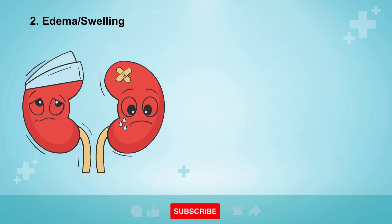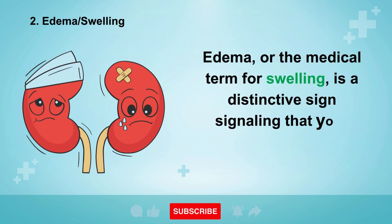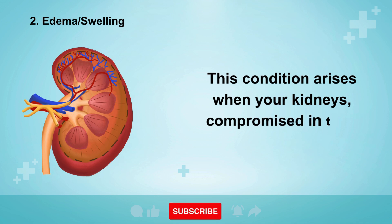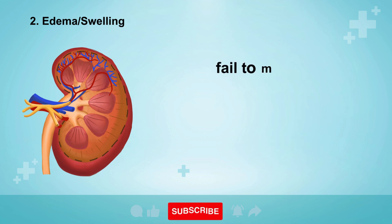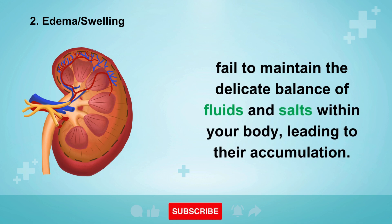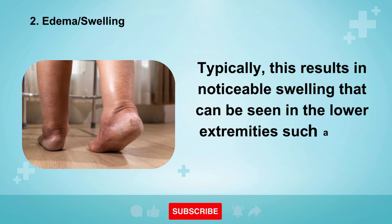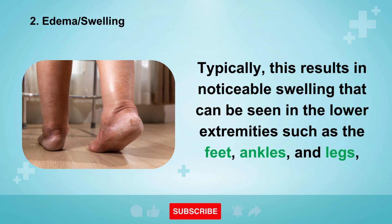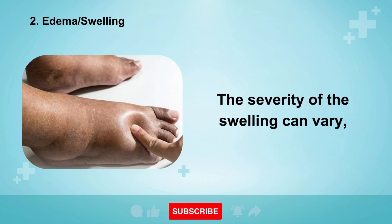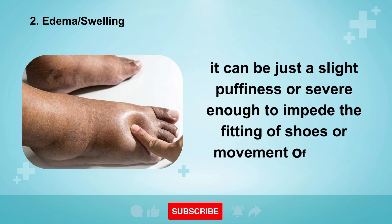Sign number two is edema, or swelling. Edema, the medical term for swelling, is a distinctive sign signaling that your kidneys may be in distress. This condition arises when your kidneys, compromised in their functionality, fail to maintain the delicate balance of fluids and salts within your body, leading to their accumulation. Typically, this results in noticeable swelling in the lower extremities such as the feet, ankles, and legs, and can sometimes extend to the hands and even the face. The severity of the swelling can vary — from just a slight puffiness to severe enough to impede fitting of shoes or movement of joints.